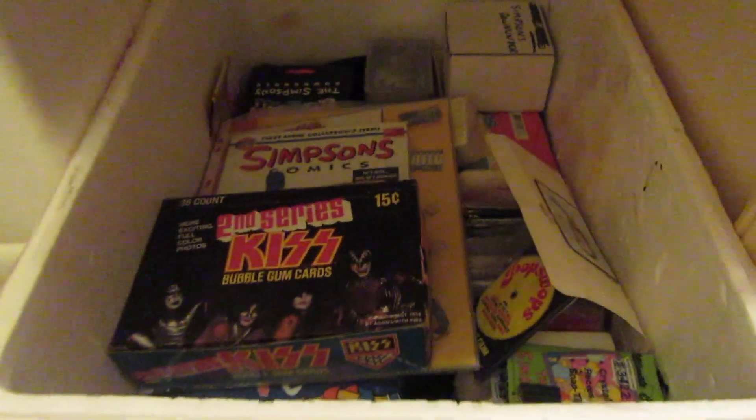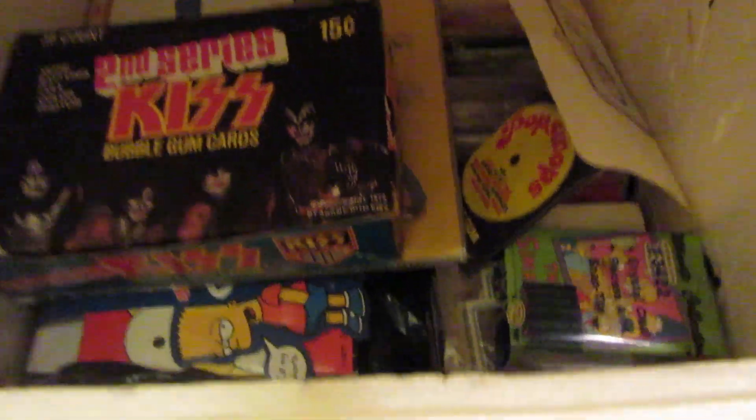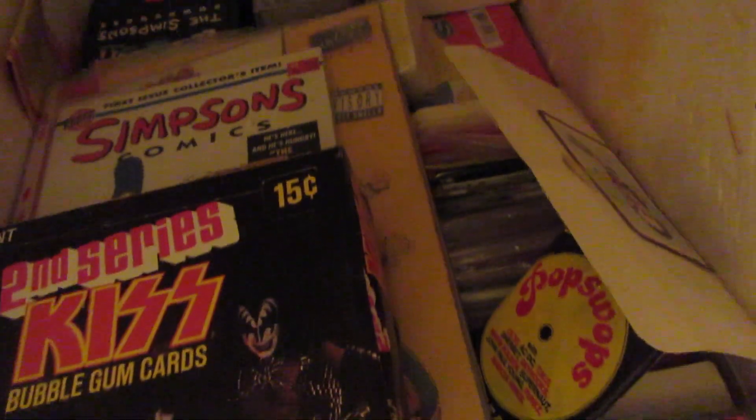I'm just opening this one. It says trading cards. I stuck my head in and went, oh yeah. What is in here? I don't know exactly. I'm gonna find out.